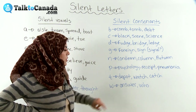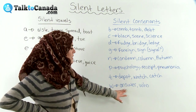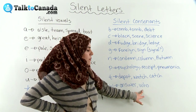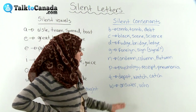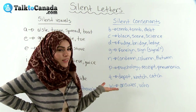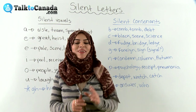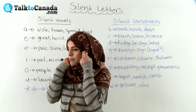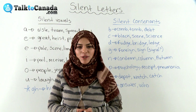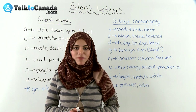And then lastly, we have W. 'Answer' — not N's-word, answer. And 'who.' Here it's in the middle, and here it's at the beginning of the word. So 'answer' and 'who' — we have two words with a silent W. There are many, many more words with silent letters, but I thought those ones would be helpful. Thank you for watching my video. It's Sarah with TalkToCanada.com — tune in to the rest of my videos.